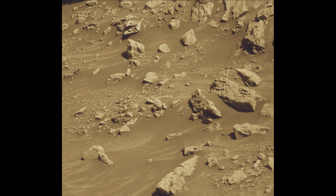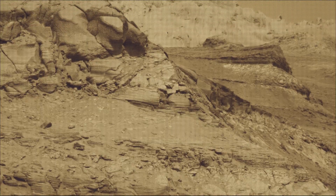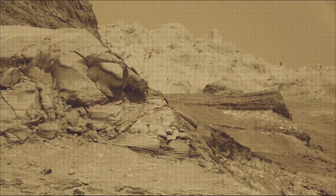The Mars Perseverance and Mars Curiosity missions are part of NASA's Moon to Mars exploration approach, which includes the Artemis mission to the Moon that will help prepare for human exploration of the red planet.